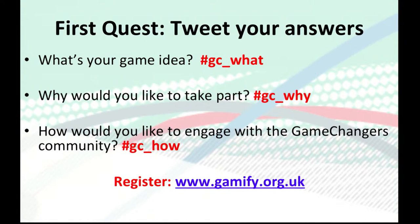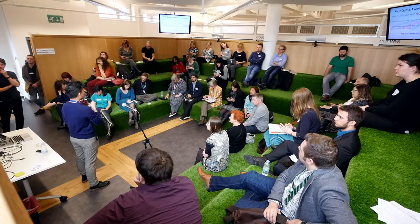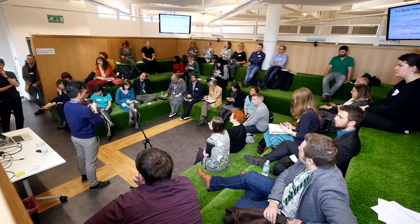Your first quest: we've got three key questions. You can tweet them or go to the website and let us know what you think and what your ideas are. What are your game ideas? Why would you like to take part? And how would you like to engage with the Game Changers community? Give us some divergent thinking — think of something so different, something interesting, something that might support you in your teaching or your learning.